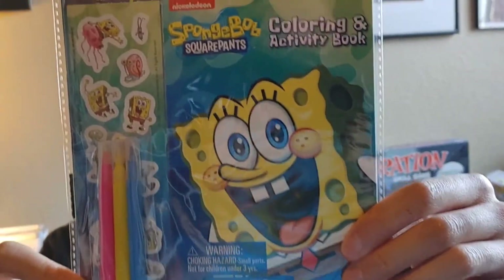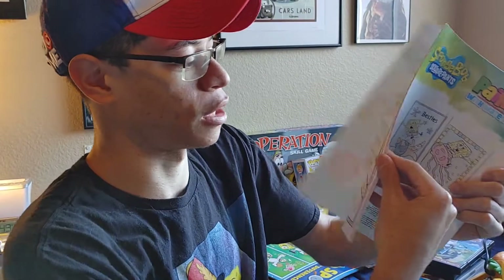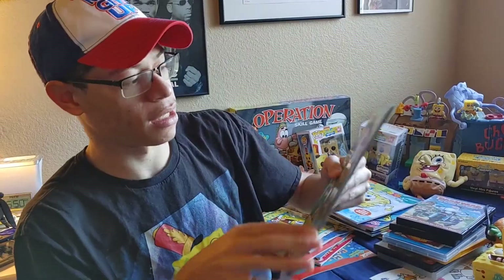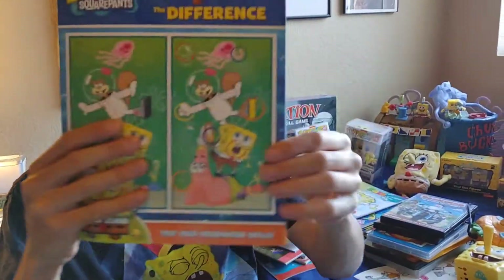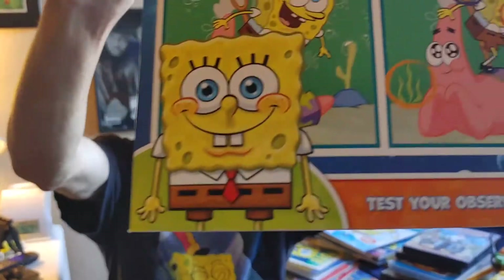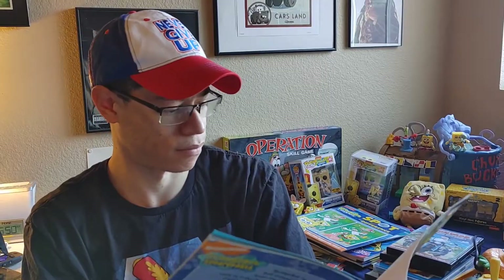Back to show you what's in the back — this is a Spongebob paint with water type of book. Inside the book they show you how to paint the picture. This is a Spongebob spot the difference — you go through the book and try to spot the differences. Kids picture books. This one might be 2008. Very close.